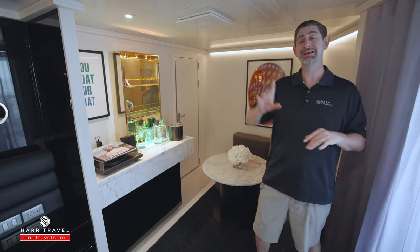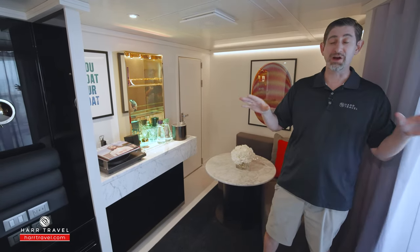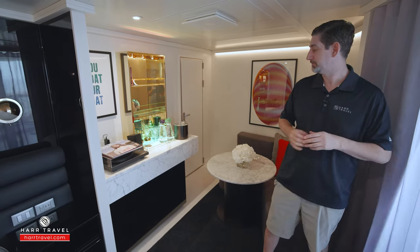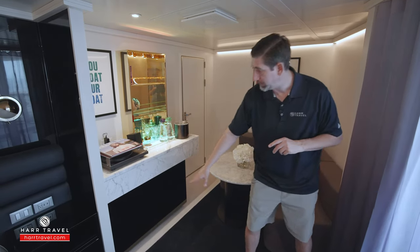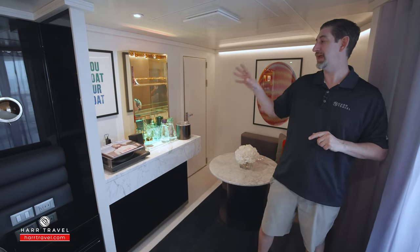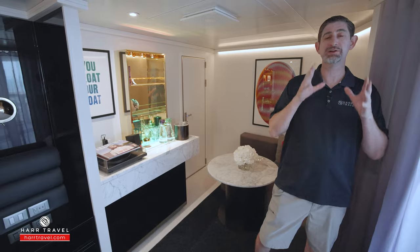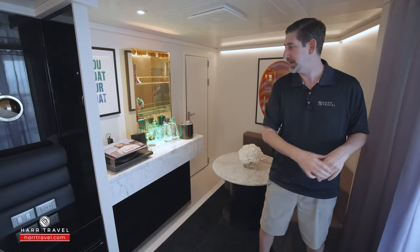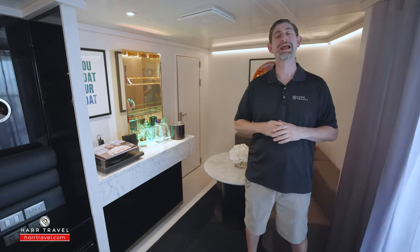If you want to go all the way up to the Mega Rockstar, we can guide you through that process — you can see all the rooms and suites on our channel. Down below you'll have a stocked mini fridge and drawers for storage. I really love the concept that they have an old-school record player with a collection of vinyl, which of course goes all the way back to Virgin's very beginnings. You have Bose speakers and two USB chargers so you can listen and enjoy.